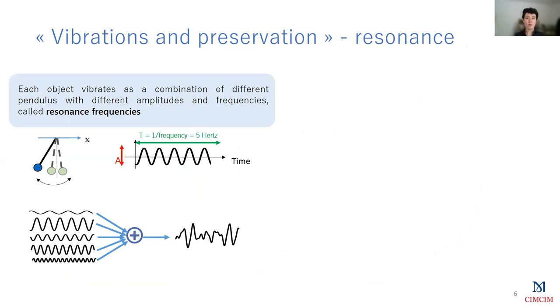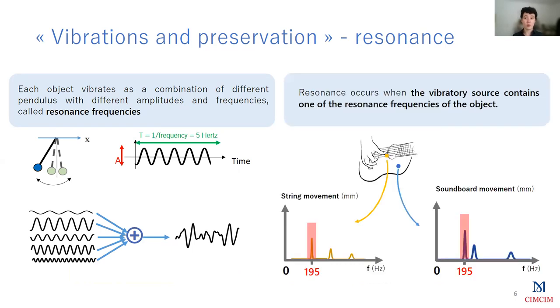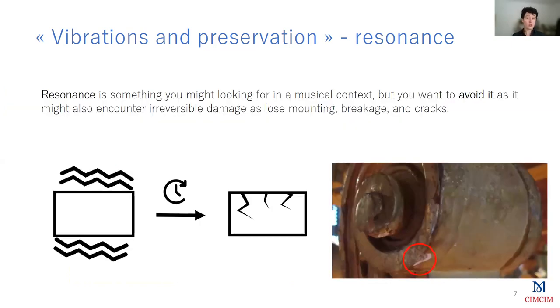During the training sessions, we recalled some basic physics of vibration and resonance. We particularly focused on two concepts: the resonance frequencies, which are specific to each object; and the resonance phenomenon, which occurs when the vibratory source contains one or several resonance frequencies of the object. In that case, the object stores the energy of the source and begins to vibrate with very high amplitude, and the phenomenon doesn't stop until the source stops. Resonance is a very important concept because in the worst case, it can lead to damages like cracks, breakage, loose mounting of elements, etc. These damages can appear in a very short time, but they might also appear after a very long period of time — this is called the vibration fatigue phenomenon.